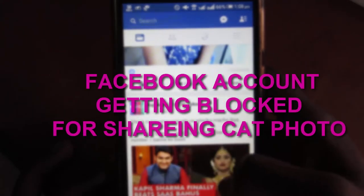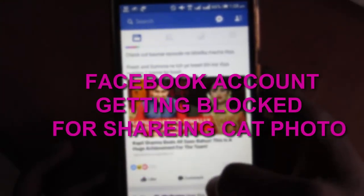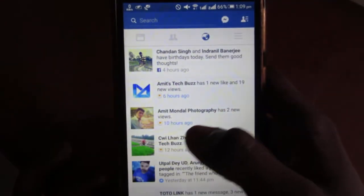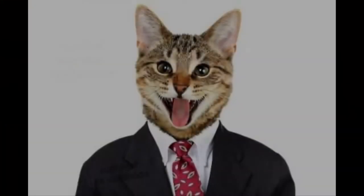Hey, what's up guys, this is Amit. I made this video to alert you — an image is circulating on the internet, and if you share this image on Facebook with your friends, your account may be blocked.